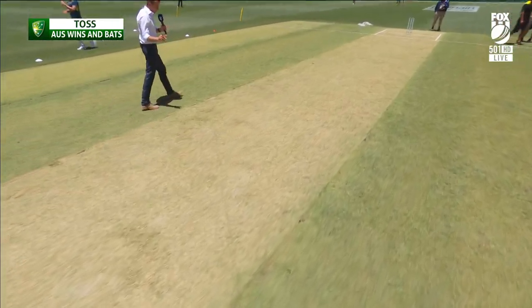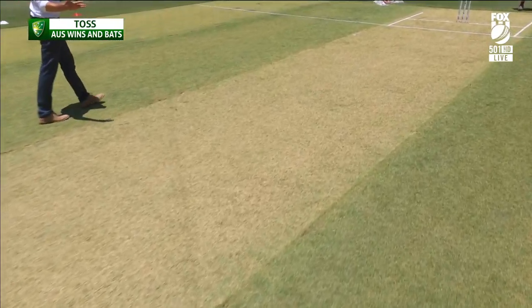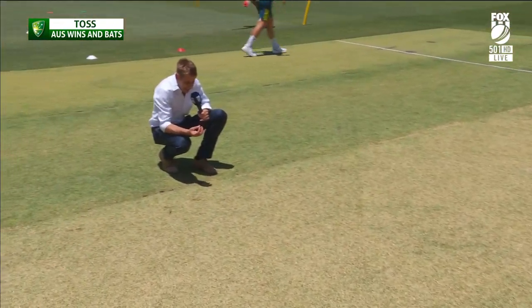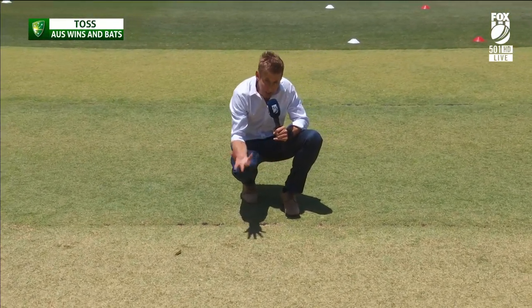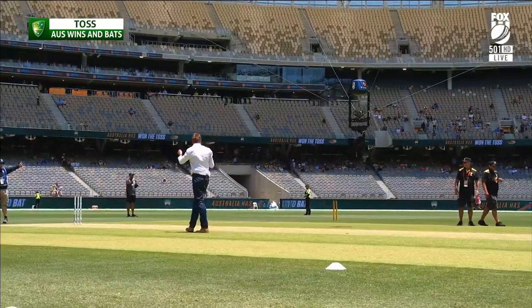I had a chat to the groundsman, and it got far too technical for me, but basically it's all about the moisture levels. So every second day since October, the ground staff come here and they take a little core reading. They take it out and put it in a microwave and see how long it takes to dry out — that gives them an idea about the level of moisture in the pitch. Apparently they put that in a spreadsheet. Good news is it's all good to go.